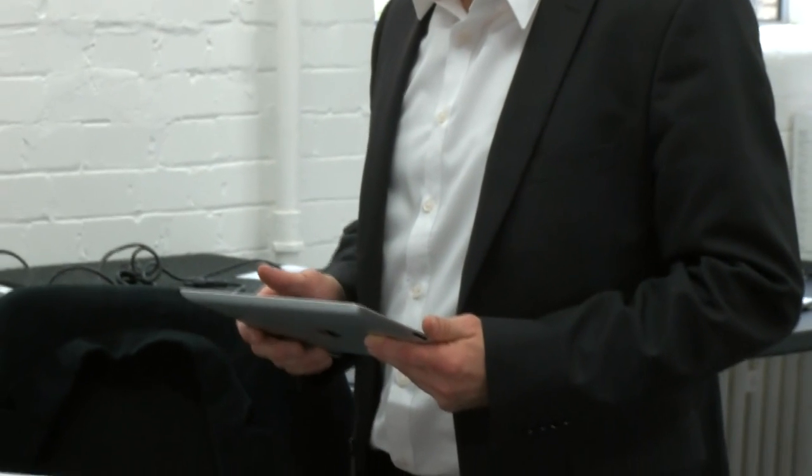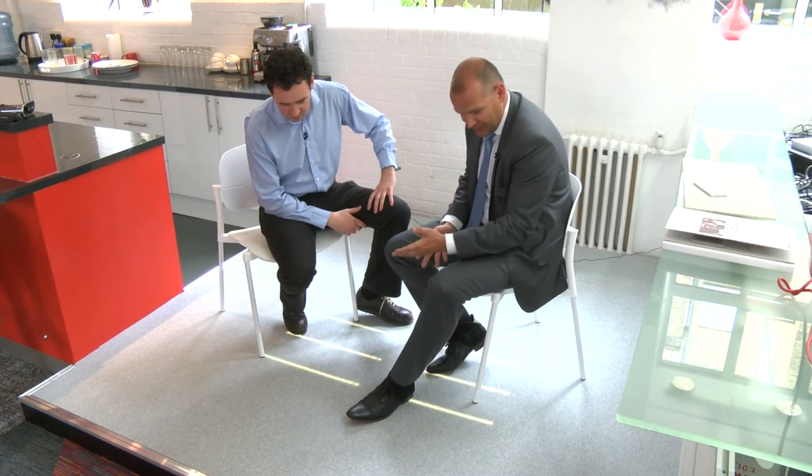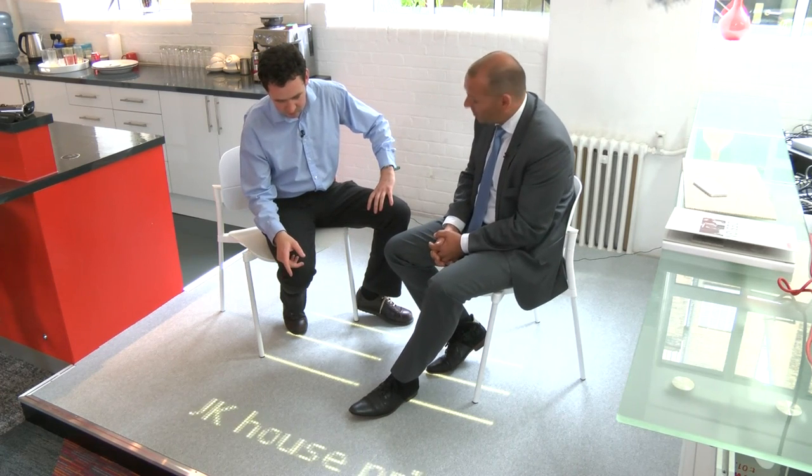For this demonstration we can activate it — normally it can also be automatic. Yes, we can activate the news ticker on the floor in front of us. Here it comes. Here you see the live news feed from the BBC.